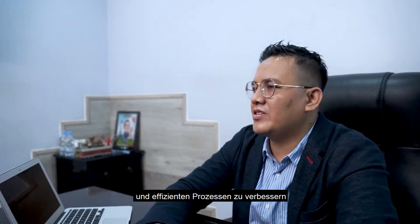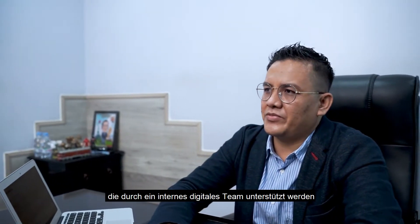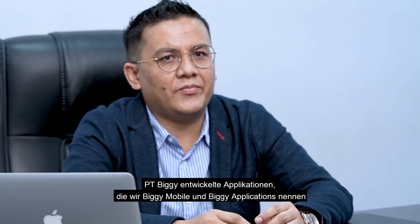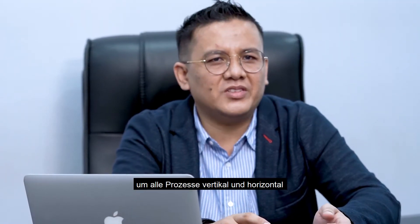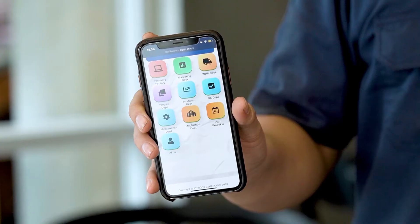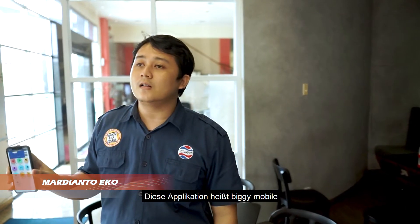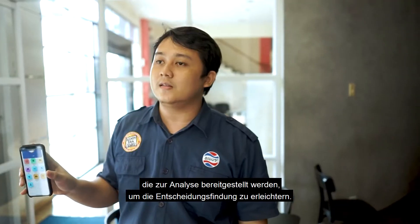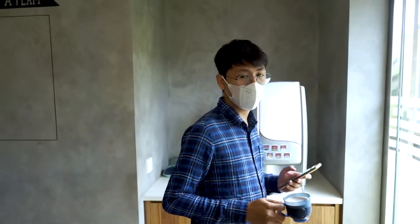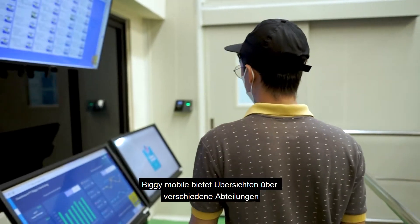PT Biggie Cemerlang is committed to transforming into Industry 4.0 to improve product quality and process efficiency. Developed by internal teams, PT Biggie Cemerlang has built an application called the Biggie Application Center and Smart Factory to integrate all processes vertically and horizontally across all departments. This app is called Biggie Mobile, enabling real-time machine data monitoring and data analysis to facilitate decision making.